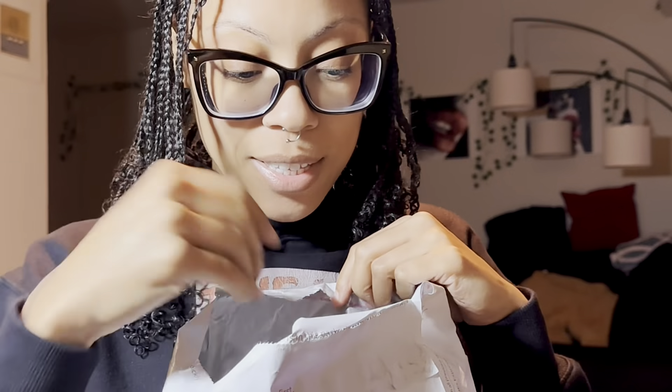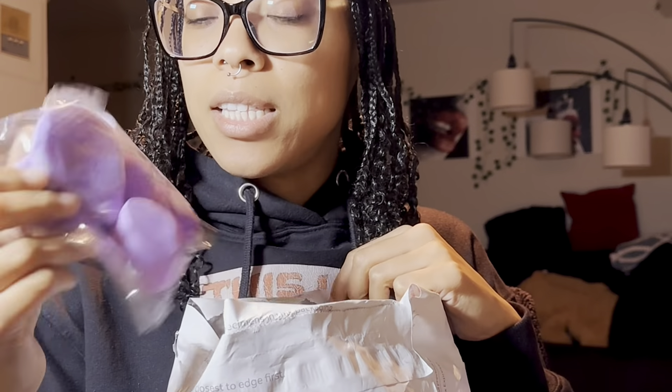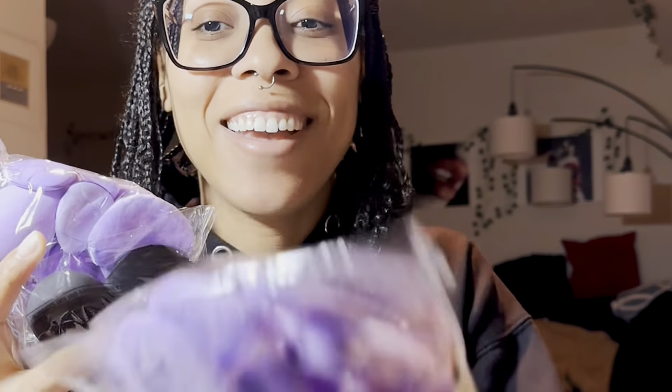I got makeup blenders - that's a lot of them. This is me right here y'all - beauty blenders. Guess I'm gonna have to start doing some more makeup. Is that what y'all are telling me?